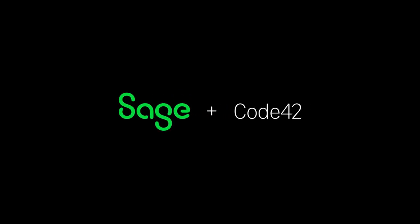Sage Intacct has really supported our growth over the last six years. Starting at $20-$25 million and growing to $100 million in those six years is huge. And I believe Sage Intacct has the right tool — it is the foundation and the building blocks to get us beyond that $100 million.